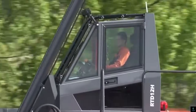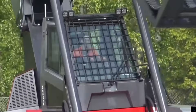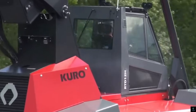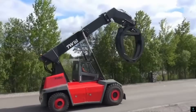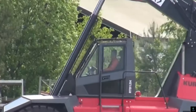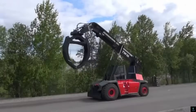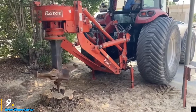Number eight: TW Log Stacker. The TW Log Stacker is a robust and efficient machine designed for handling and stacking large quantities of logs in forestry operations and wood processing facilities. Built for heavy-duty performance, the log stacker features powerful hydraulic arms and a sturdy frame, allowing it to lift and move logs of various sizes with precision and ease.